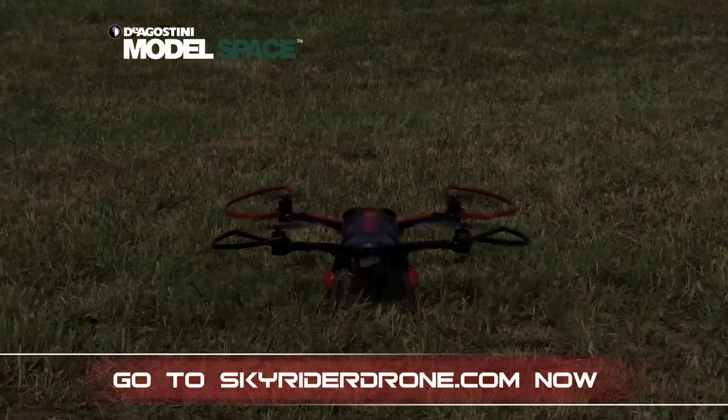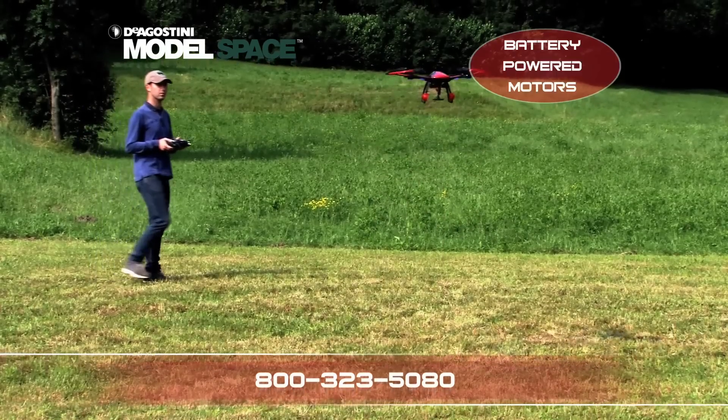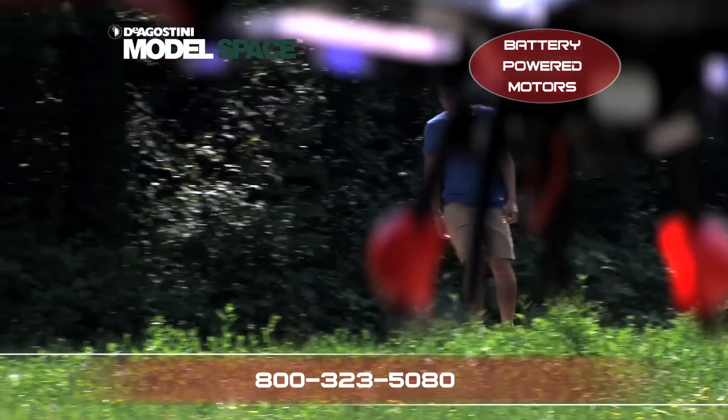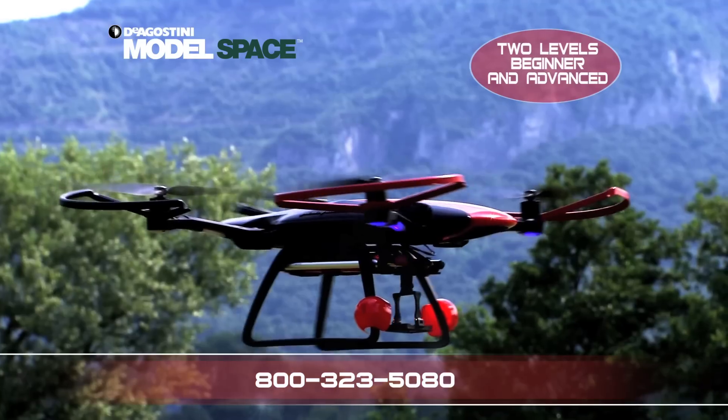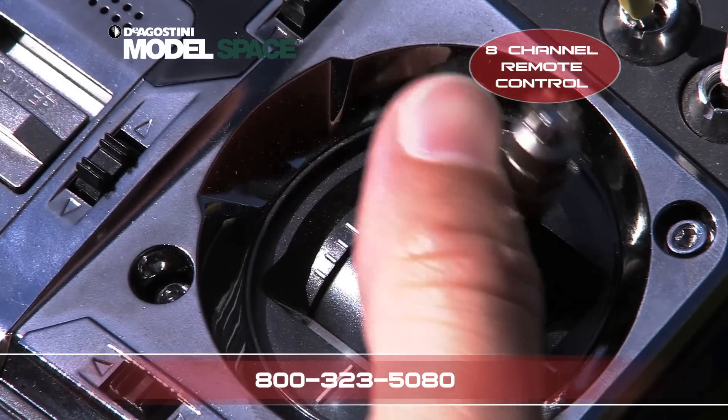As well as a built-in HD camera, the fully featured Skyrider Drone includes integrated 3-axis stabilizers, battery-powered brushless high-performance motors, several flying modes to assist pilots of all skill levels, and an 8-channel remote control.